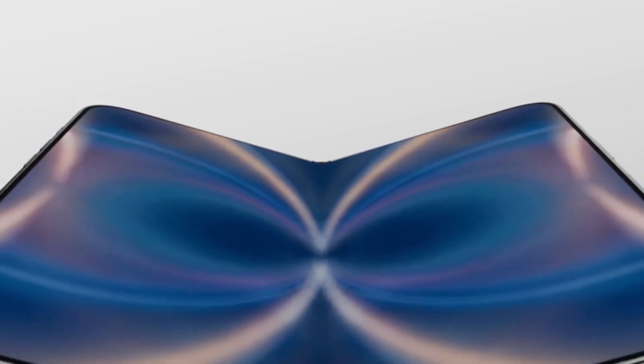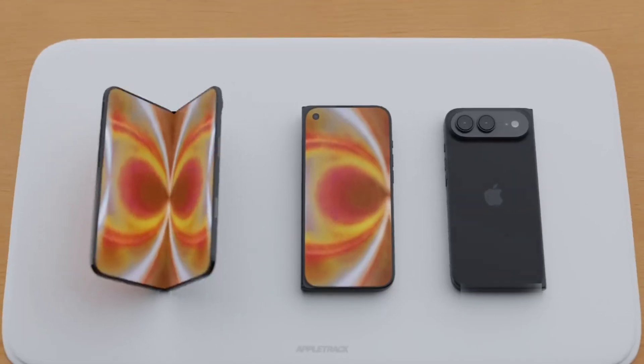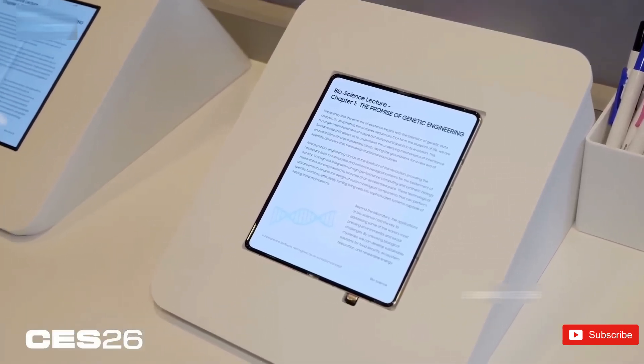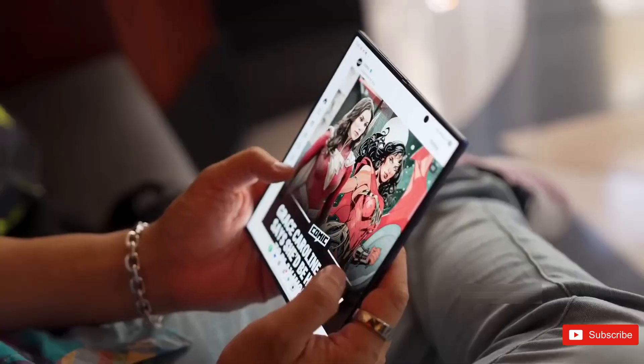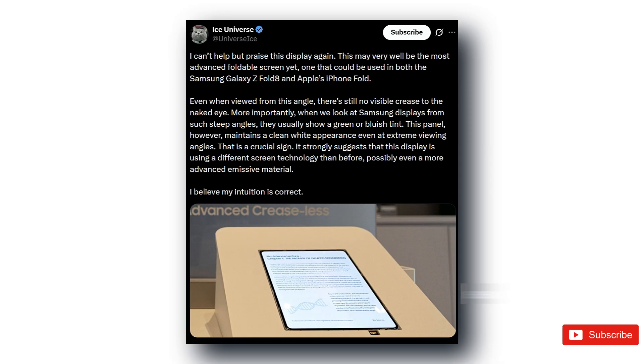That's a very Apple move — cleaner, more rigid, and potentially better for long-term consistency, but also a very different philosophy compared to Samsung's. What's interesting is that the OLED layer itself is basically the same for both.